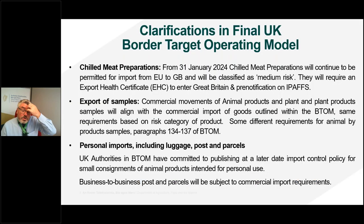Turning to some other clarifications in the final border target operating model: from the 31st of January, chilled meat preparations will continue to be permitted for import from EU to GB, but they will be classified as medium risk, so they will require an export health certificate and pre-notification on IPAS. This is different from the current EU approach, which prohibits these products for import from the UK. So if you're exporting chilled meat preparations to GB, from the 31st of January you will require an export health certificate and pre-notification on the UK's IPAS system.